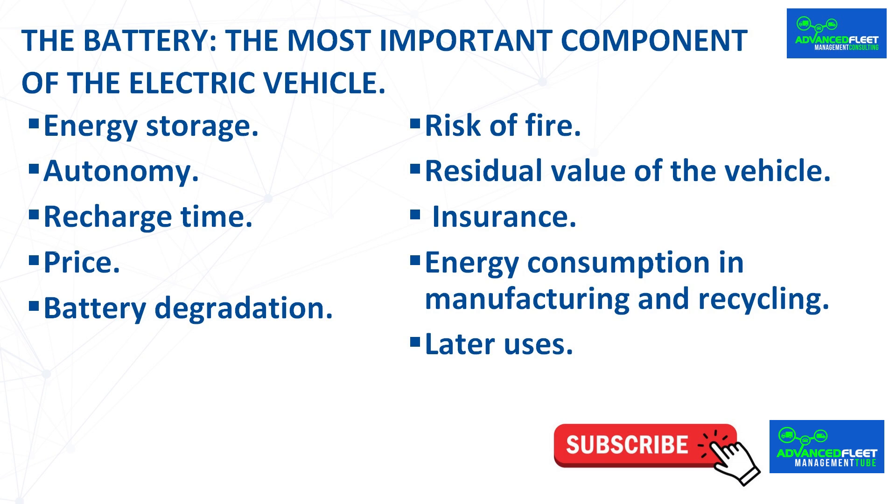The range of the vehicle depends on the storage capacity of the battery — the more battery capacity, the more range. Before purchasing an electric vehicle, you must check that the battery has the required range to provide the service. It must be taken into account that the real range is less than the official WLTP cycle range.